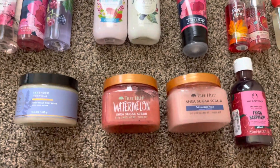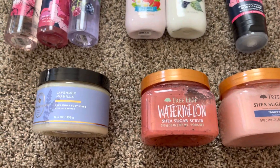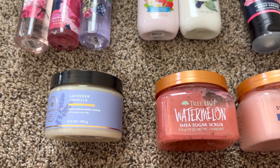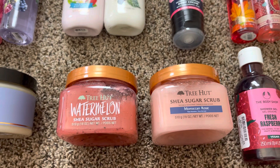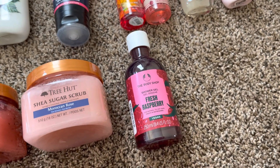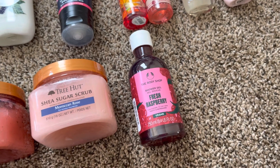And then finally down here I just have a couple other randoms. I have a shea sugar scrub from Aromatherapy in Lavender and Vanilla, two from Tree Hut in Watermelon and Moroccan Rose. And I do have one item from The Body Shop — this is just a shower gel in Fresh Raspberry.